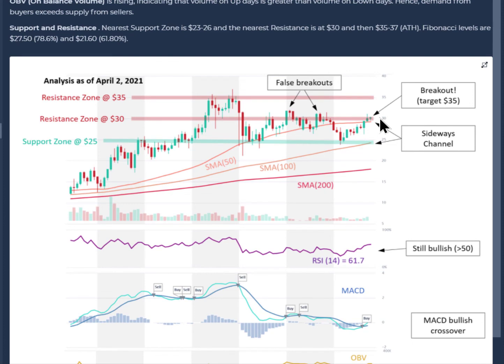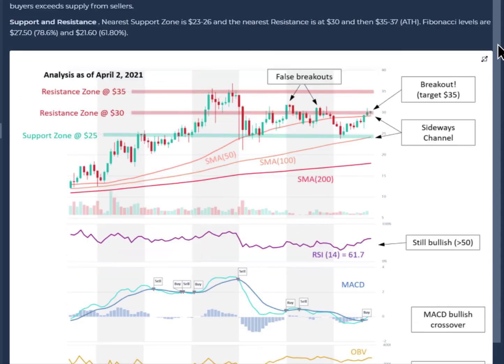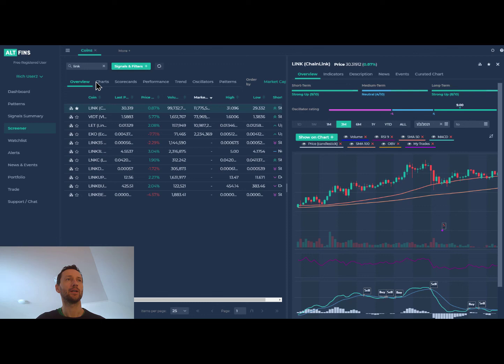Going back to the curated chart section for Chainlink, we can see that we also identified $30 as a key resistance level. This coin had been consolidating in a sideways channel and has now broken through the $30 level. There have been a couple of false breakouts before, but you have to roll the dice sometimes when the evidence is positive. OBV — on-balance volume — is rising, meaning there's more demand than supply. MACD has crossed into a buy signal, RSI confirms that as well. The evidence seems skewed to the positive, so we're going to put an order on Chainlink.